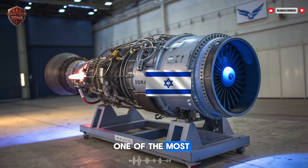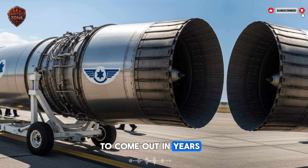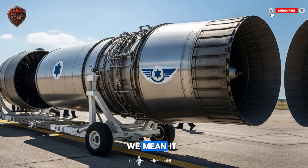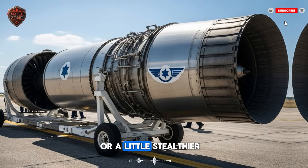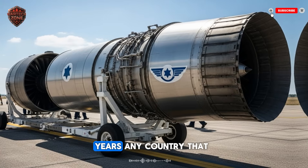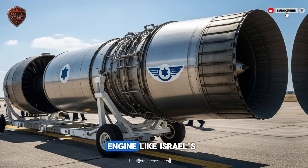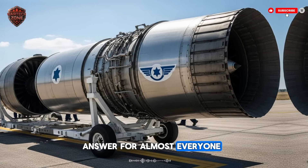Today, we're talking about one of the most important military secrets to come out in years. Israel has just completed work on a breakthrough jet engine. When we say breakthrough, we mean it. This engine doesn't just make a plane a little faster or a little stealthier — it rewrites the rules. For the next 30 years, any country that wants to control the sky will have to answer a simple question: do we have an engine like Israel's? And right now, the answer for almost everyone is no.